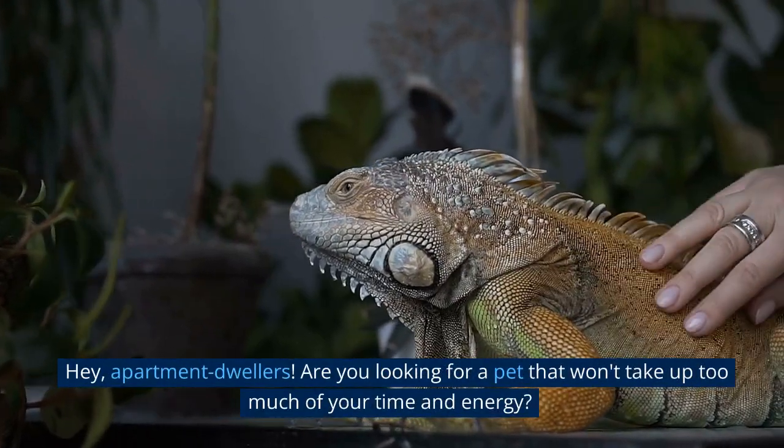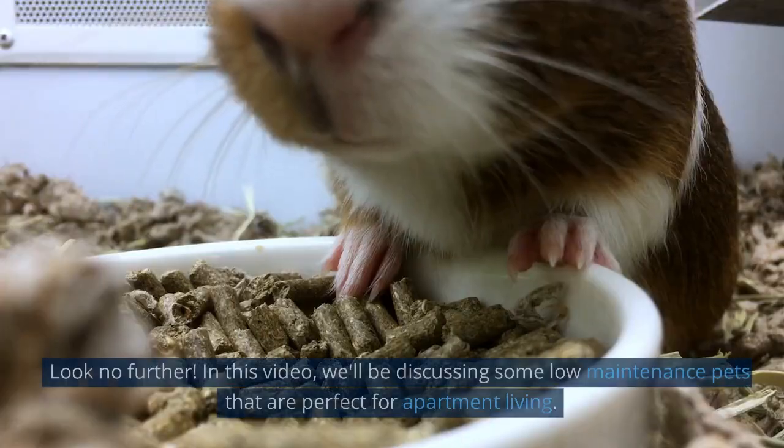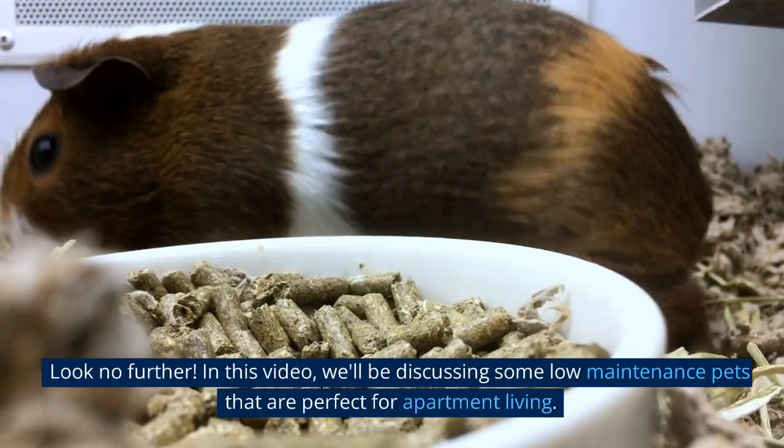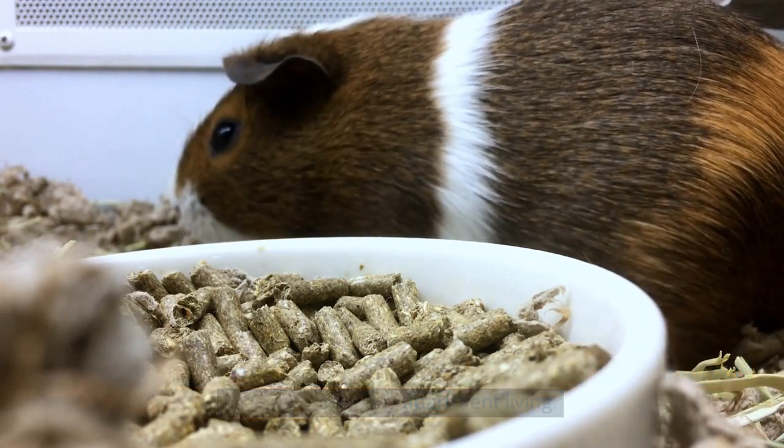Hey, apartment dwellers! Are you looking for a pet that won't take up too much of your time and energy? Look no further! In this video, we'll be discussing some low-maintenance pets that are perfect for apartment living.